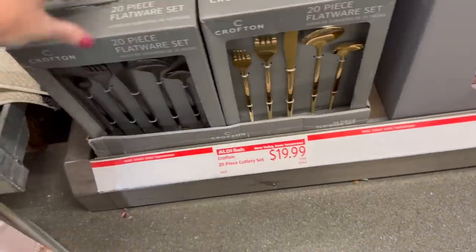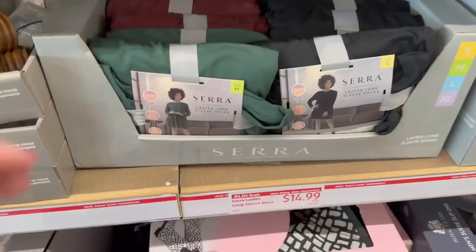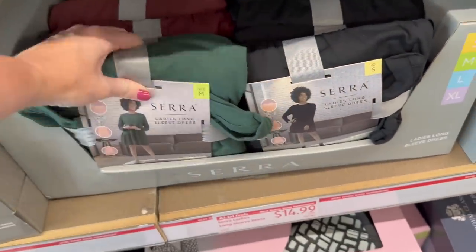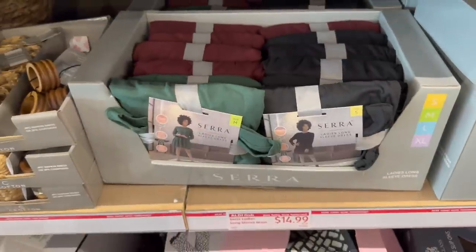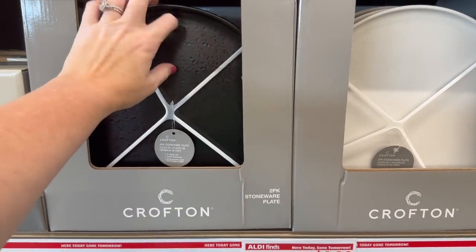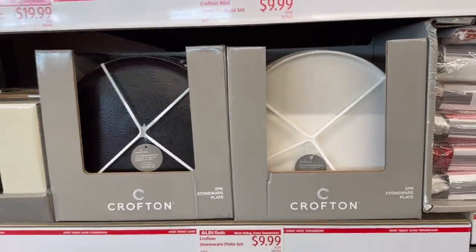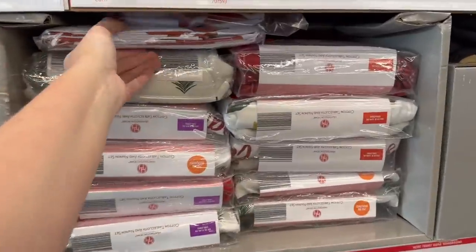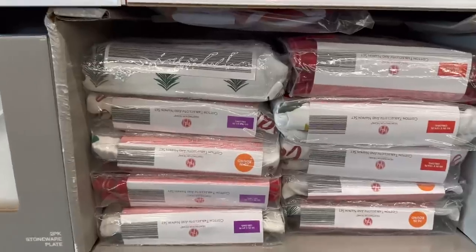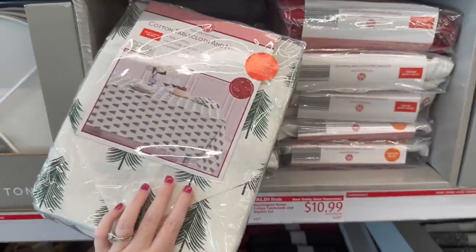They have ladies' long-sleeve tiered dresses in black and red, perfect for the holidays at only $14.99. I really love the stoneware plate sets — a pack of two for $9.99, super nice. I need a new set but I'm thinking of getting an all-white set with bowls from Kohl's. There are also tablecloth and napkin sets for $10.99.